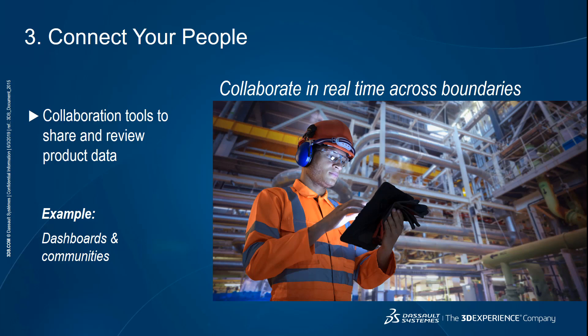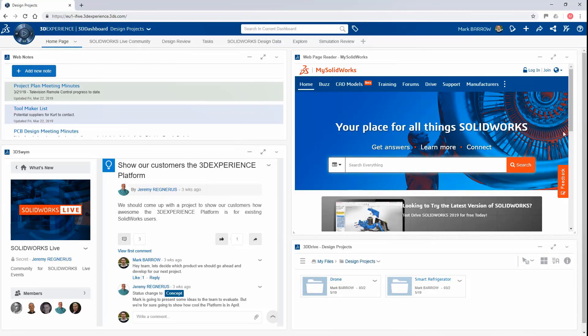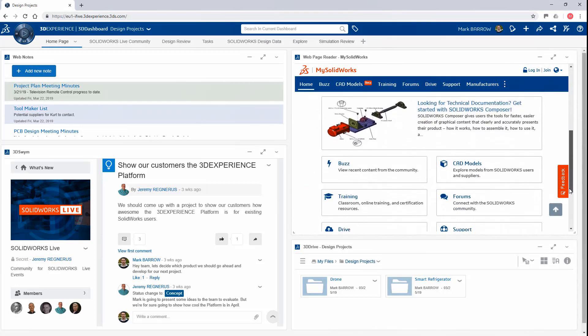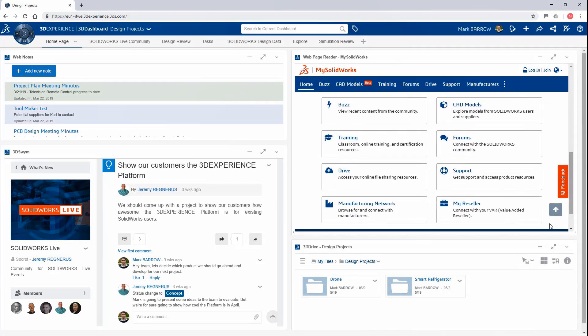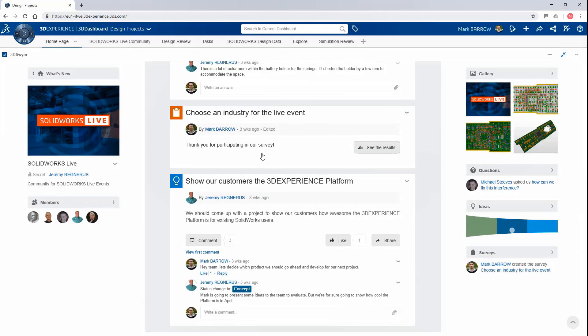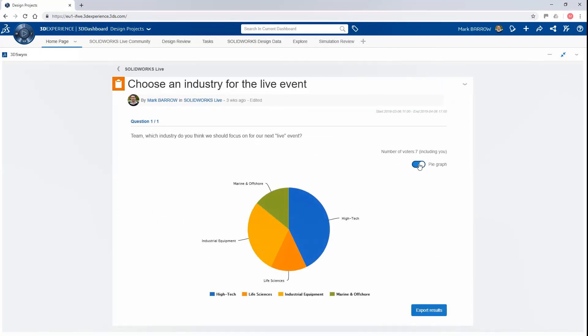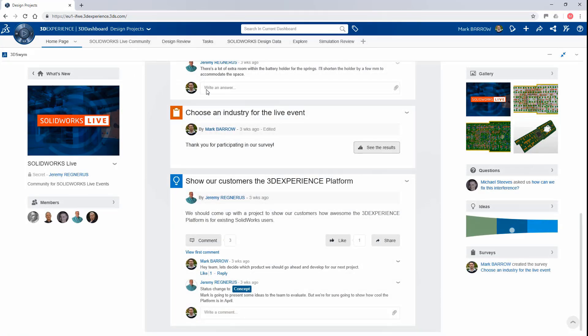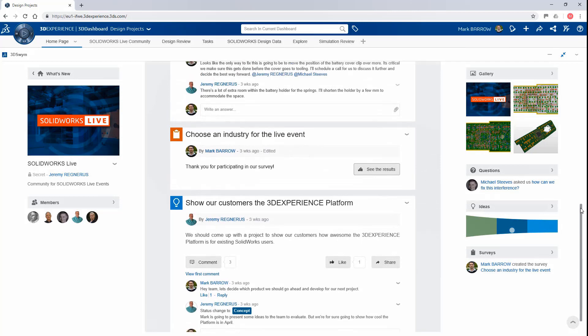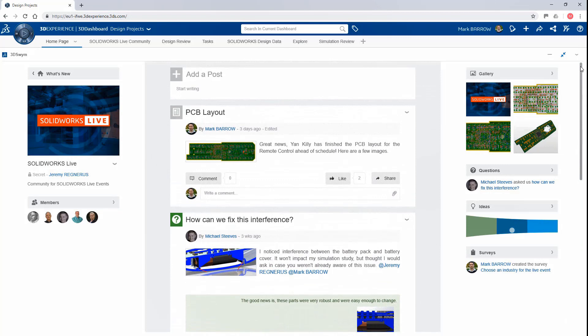Sure. One of the things Mariana mentioned is how we can collaborate in real time via dashboards and communities. When you log into the platform, you'll be presented with a dashboard where there are multiple different apps all in one place. You can see your MySolidWorks website here, access your data via 3D Drive, and also look at design communities, which are kind of like social platforms. Here, one of my colleagues has posted a question in the design community, asked for answers from different members, and you can quickly review those in the community.